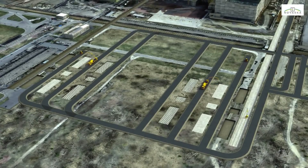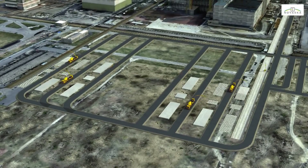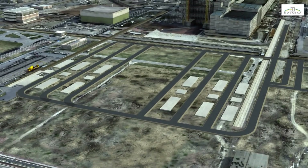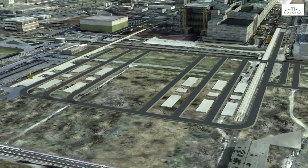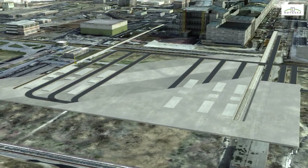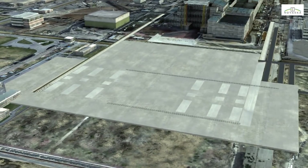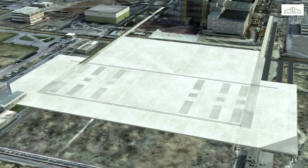In the erection area, the reinforcement is set in place and concrete is cast for the lifting tower foundation blocks. For worker protection, the erection area, covering 90,000 square meters, will be backfilled to an average height of one meter using clean filler and will then be partially covered using concrete slabs. These slabs will form the work surface and provide protection from any radiation coming from the ground.